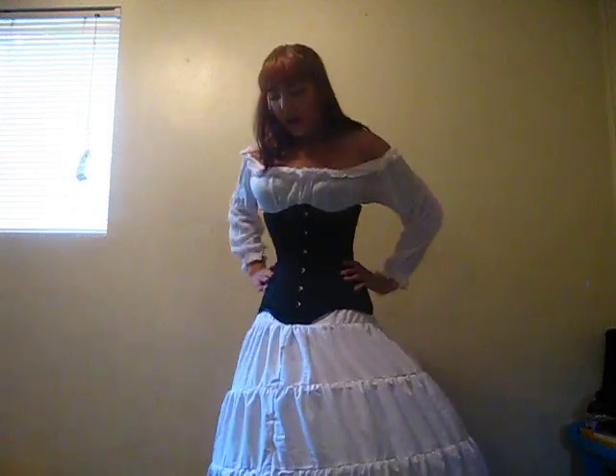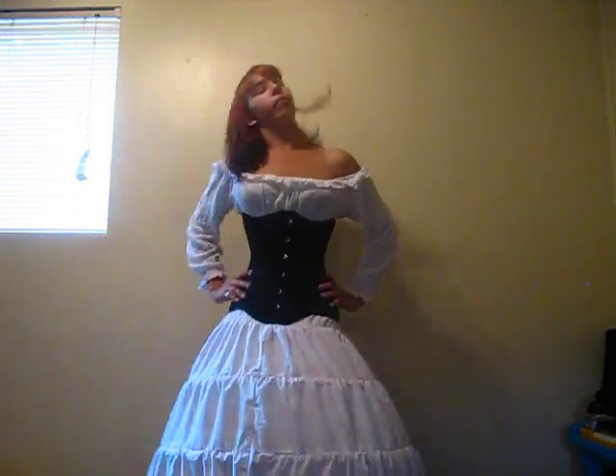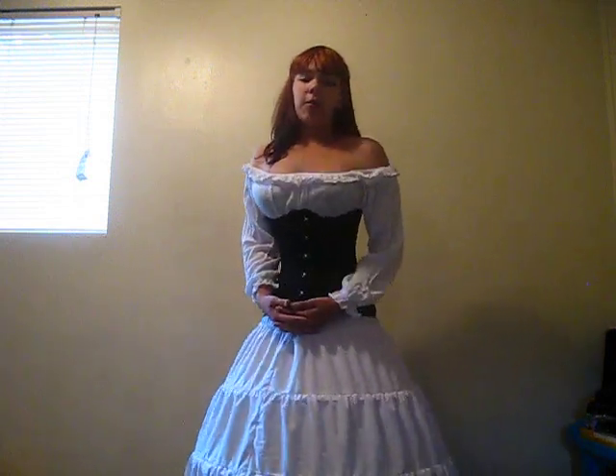It's almost floor length. I could wear it lower, but I wanted it up high for this video. I plan on wearing it to the Renaissance Fair when it comes back into town.